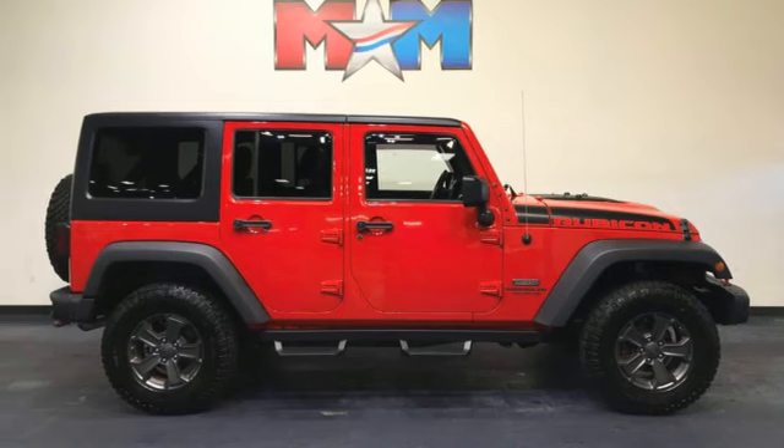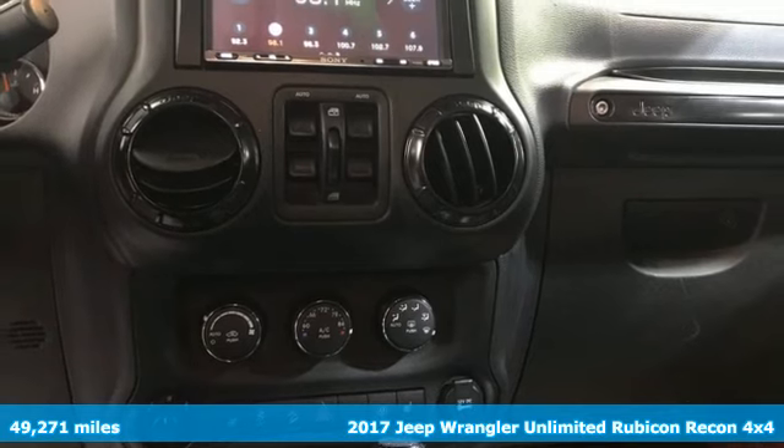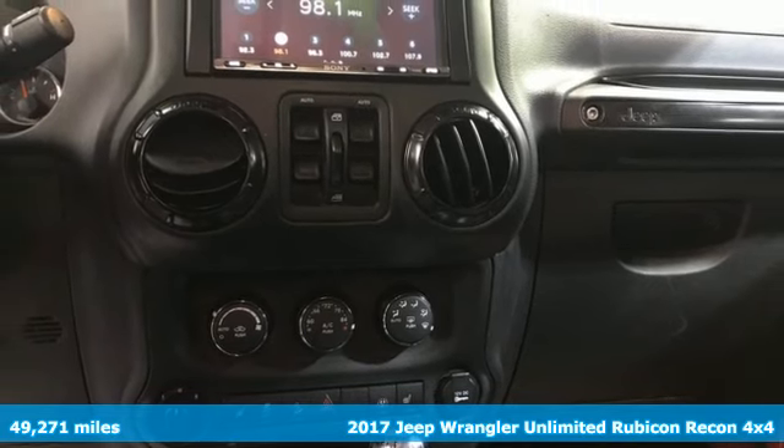It's a 2017 Jeep Wrangler Unlimited. Journey anywhere in a Jeep. Plus, it offers an exciting list of features.